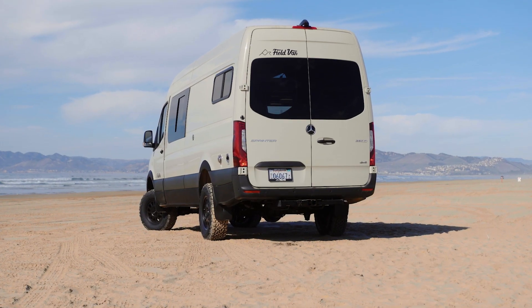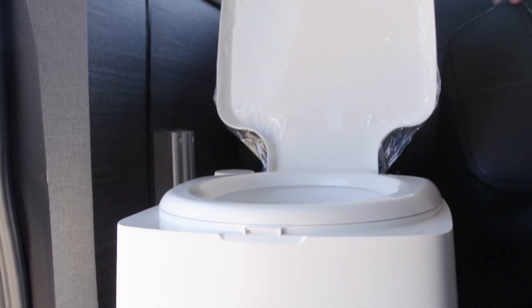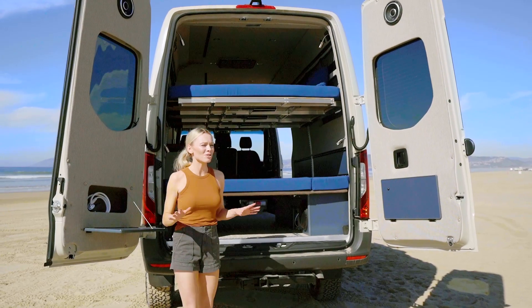Now let's head to the back of the van. We have an outdoor shower option. We also have the option to have a port-a-potty. Like I said, this is the king of versatility.